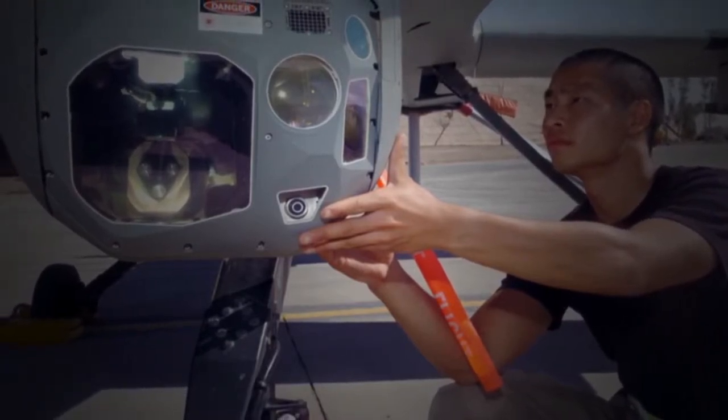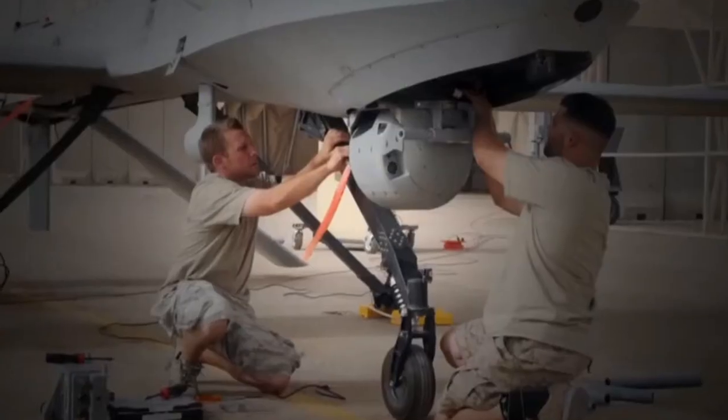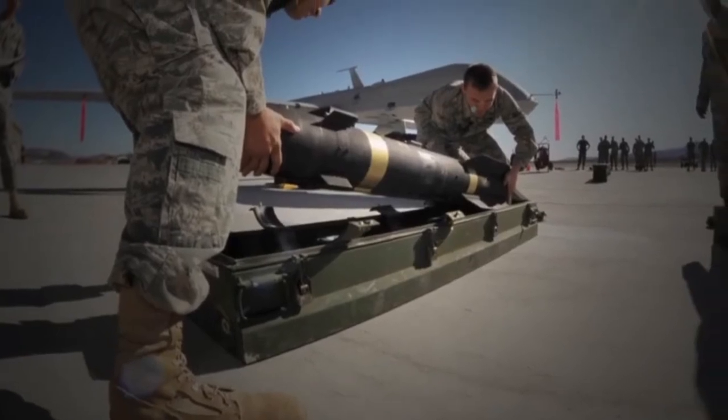The multi-spectral targeting system, the MTS ball, is the primary payload of the Predator aircraft. Basically this is our sensors payload and also our target designator for firing the Hellfire missiles, the laser guided weapons.